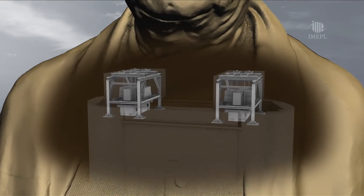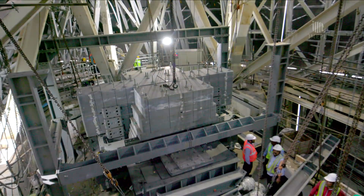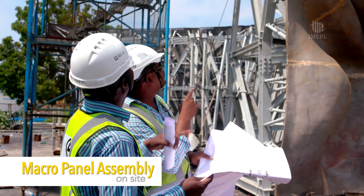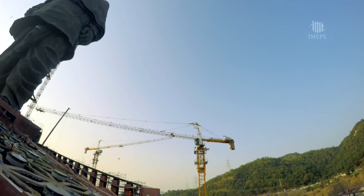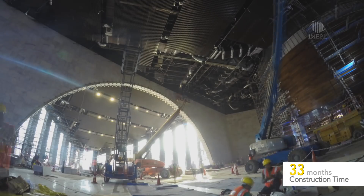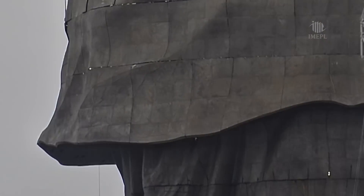The statue houses two 200-ton suspended tuned mass dampers to make it stable enough to withstand violent winds and seismic activity. L&T created macro panel assemblies on site for the smaller micro panel bronze castings, ensuring speed and seamless assembly. Every plate was unique, RFID tagged, and bolted in its place. As work progressed at blazing speed, the engineered structure transformed and the statue began to take shape.